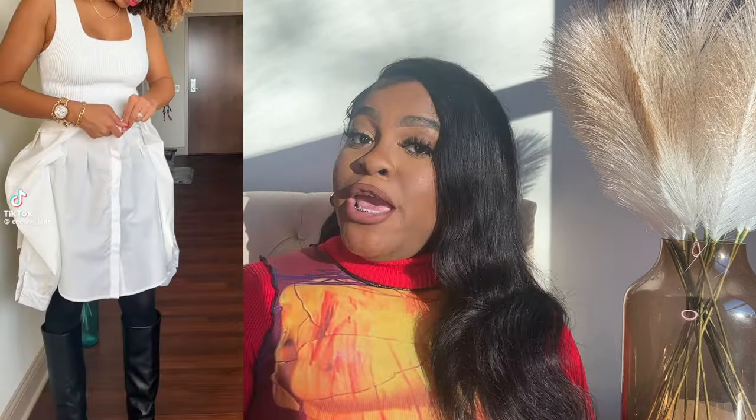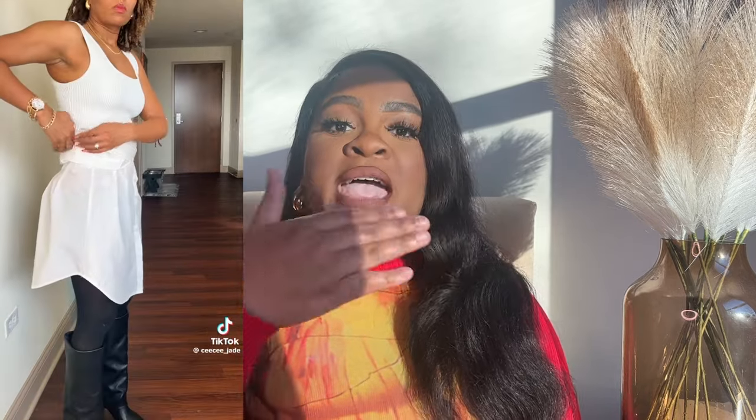I remember seeing this TikTok hack — if you don't have a shirt dress or a long enough button-down blouse, you can tie that blouse around your waist, button it down so it looks like a skirt, put your sweater over top, tuck away the arms, and boom — it looks like you have a shirt dress. I really hope I can find that video for you guys since I'm very visual.